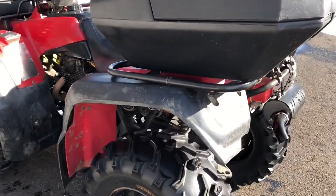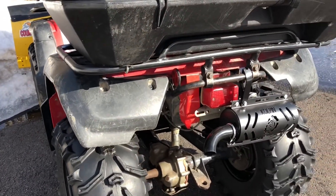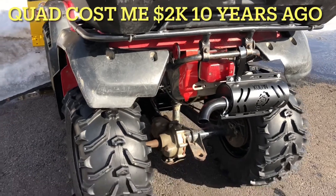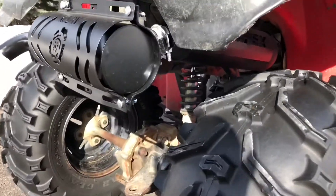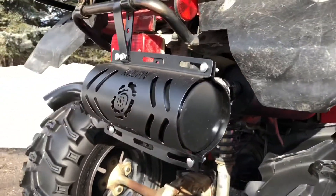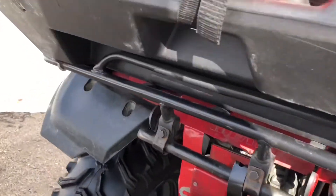Overall, is it worth the $200? If you need it to be quieter, yes. I kind of put $400 worth of mufflers into this $2,000 unit — the stock muffler was $200 and this was $200, so I'm literally at $400 out of a $2,000 total cost.